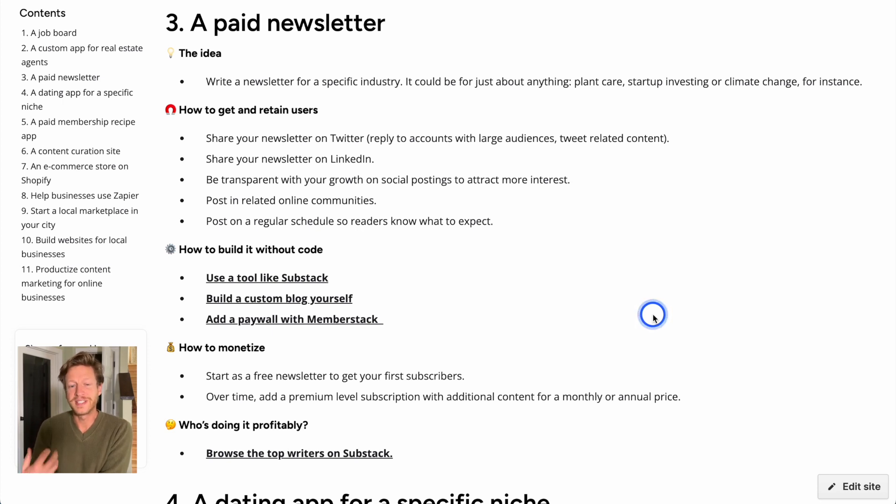The next idea we really like is a paid newsletter — running a newsletter for a specific industry about anything you know well where you can offer value. You start out as a free newsletter for your first subscribers, then over time add a premium subscription level with additional content at a monthly or annual price — think Substack. Another monetization option is using something like SwapStack to find brands who want to advertise within your emails, so it's not just about subscriber payments but advertising revenue too.